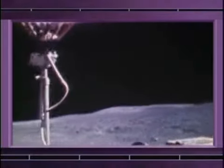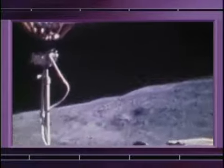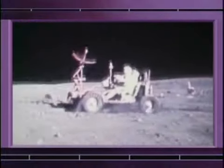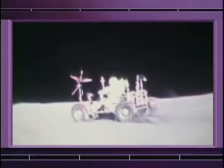The lunar rover was a tremendous asset. One of the things that we knew was going to give us a problem was the lunar dust — the soil, very fine, almost like graphite. And you would throw it up when you drive the rover; it would throw up like a rooster tail.